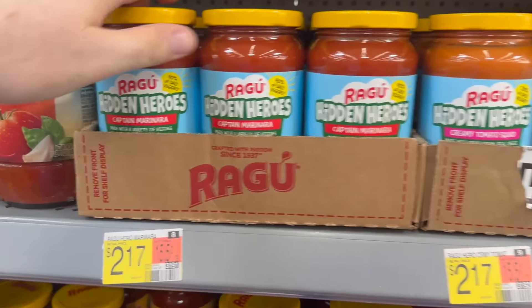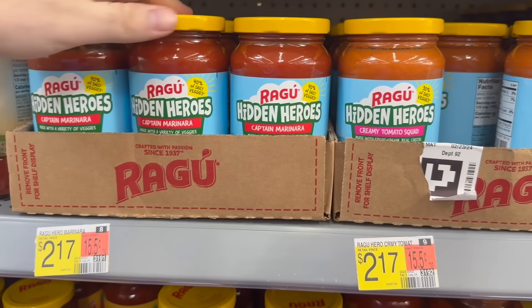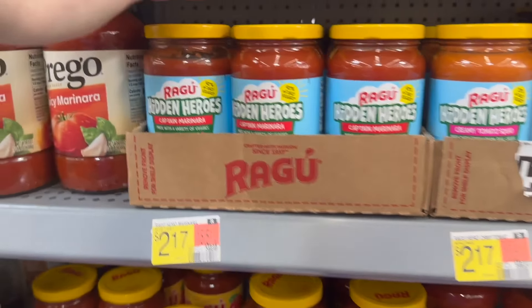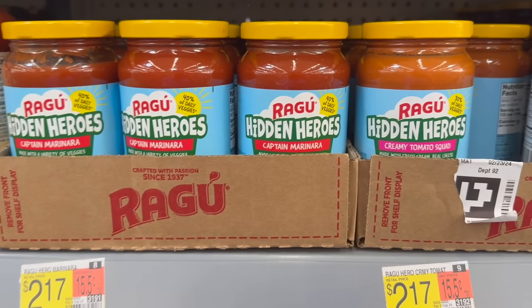Loving seeing these rebates resetting at higher value. The Ragu Hidden Heroes is back — we talked about it in my last video where it was a 75-cent rebate, but now we have a $1 rebate. The Ragu Hidden Heroes pasta sauce is $2.17 and we have $1 back on Ibotta, making it $1.17. Phenomenal deal for the Ragu.